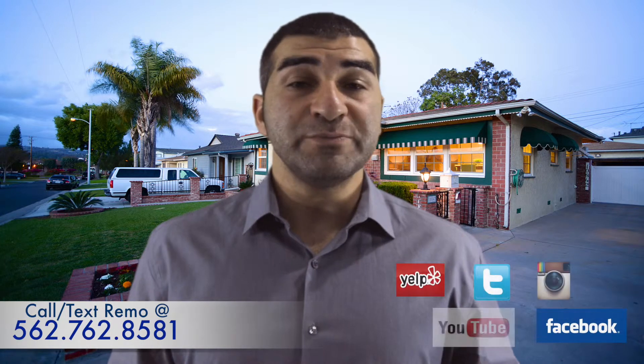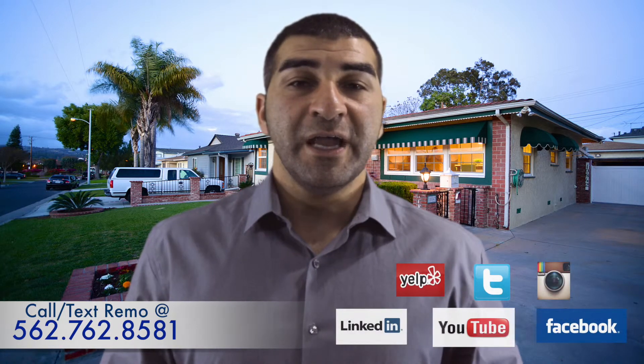Thanks for watching. We're on Facebook, YouTube, Instagram, all those great sites and we'll see you there soon.